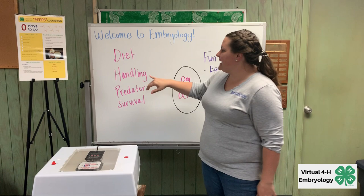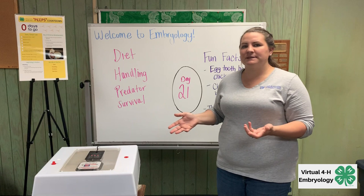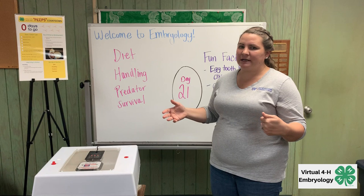Handling is where we're able to take the chicks out of the incubator and care for them by hand. Generally we're just moving them from the incubator into the brooder box, which is what's going to keep them safe and warm and help them to thrive in a new environment where it's safe and has food and water for them.